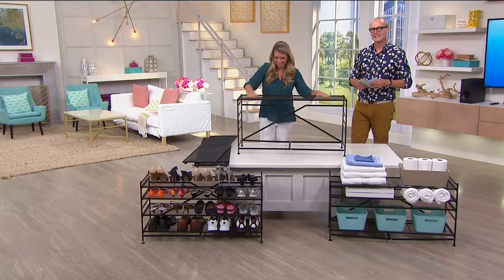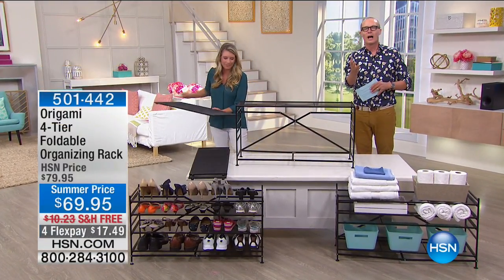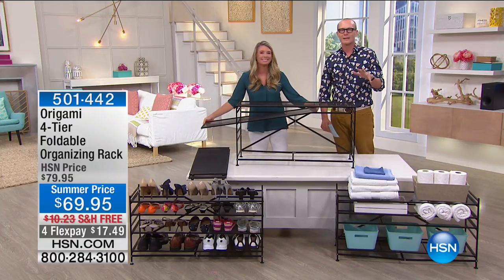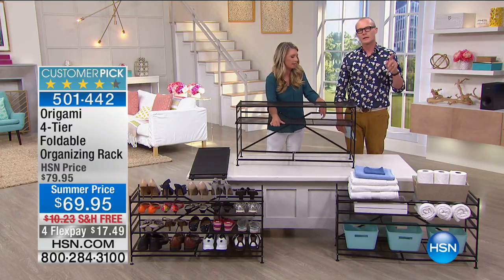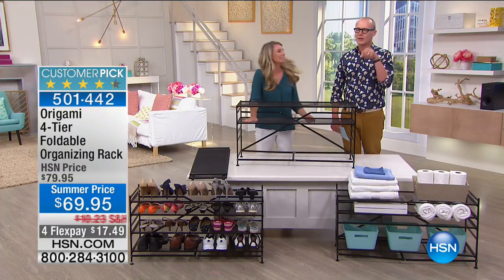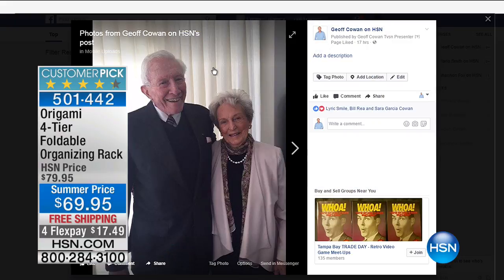G'day everyone, welcome back to HSN. Tracey Rooster and Geoff Cowan here — Happy Mother's Day everybody. What we're doing is making your life hopefully a little bit easier and clutter-free, which can reduce the stress. In fact, my beautiful mum used to say: if you want to find something, go ahead and clean up — and she was so very right. Can we quickly show my mum? Here she is on my Facebook page, Jeff Cowan on HSN.